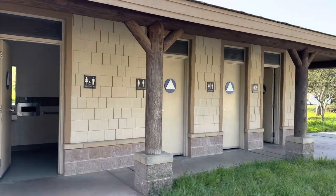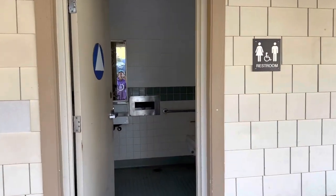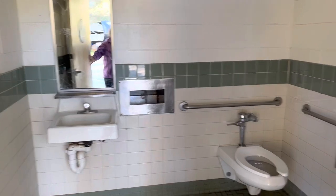This is the set of bathrooms across from our site. There are a number of sets of bathrooms at this campground — toilets on one side, showers on another.